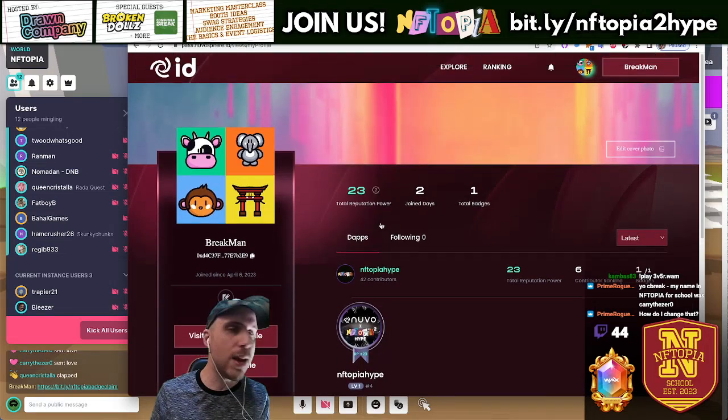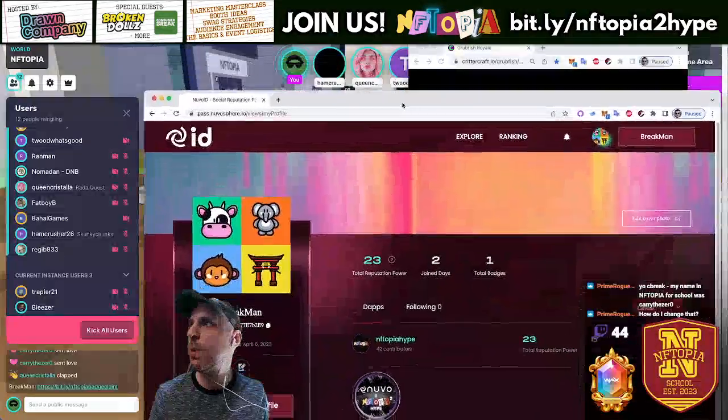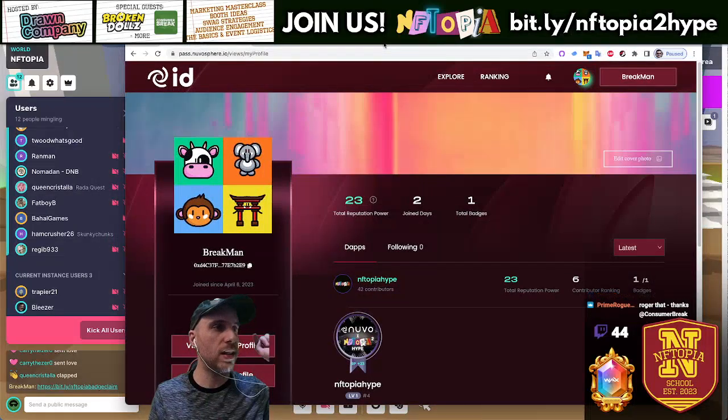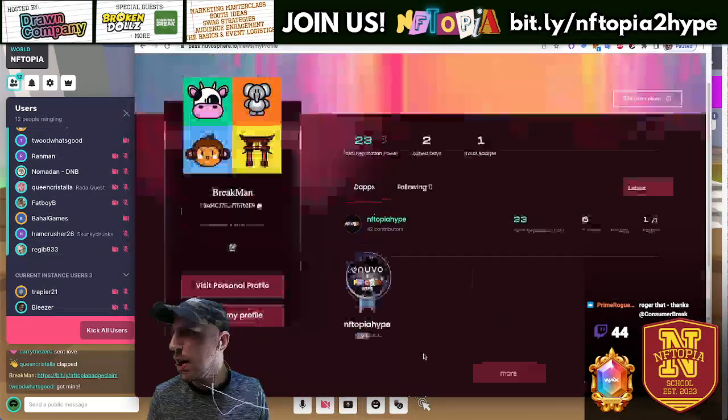Prem Rogue, you're asking how to change your name — it should be in your Inverse account, not inside the space. If you exit NFTopia the world and you're at the page where you can enter, that's your account, your Inverse account. Try it there, that should be where it's at.